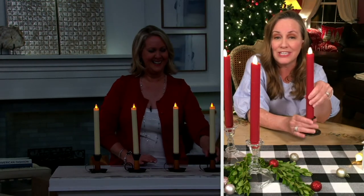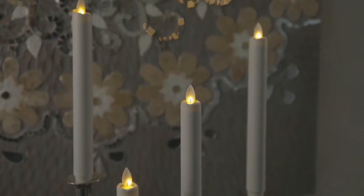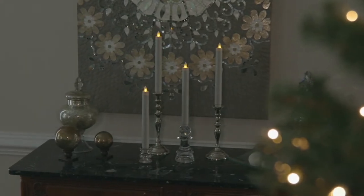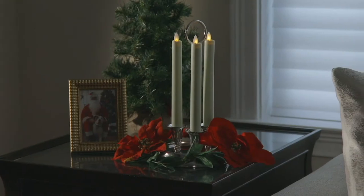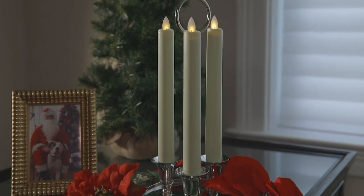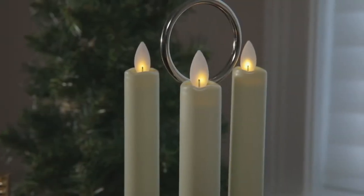These are nine inches tall so they're really nice, and they will fit in your taper holders that you already have. Normally with flame ones they would burn down — you'd be digging it out of the holder or it would lose its shape and you'd have to go get a new set. These are always going to look this good and this elegant. I'd also suggest a great place to use these is in a north-facing window. Think not just buffet tables and dinner, but putting them in your windows.